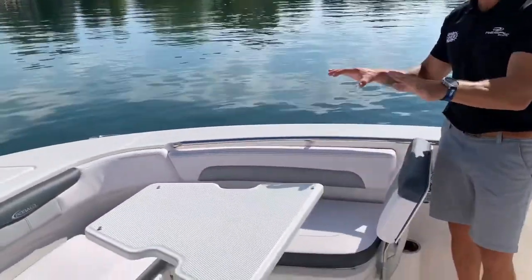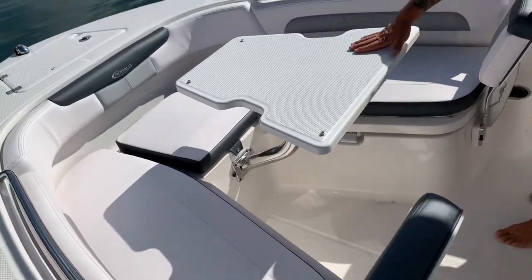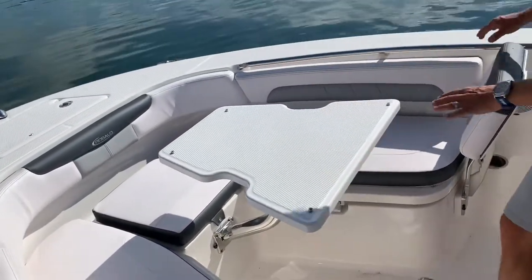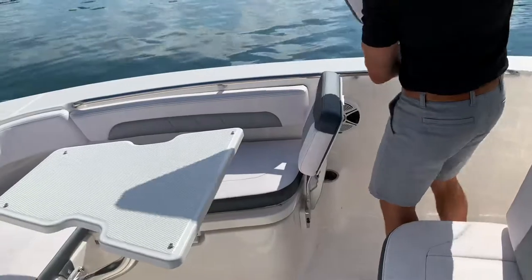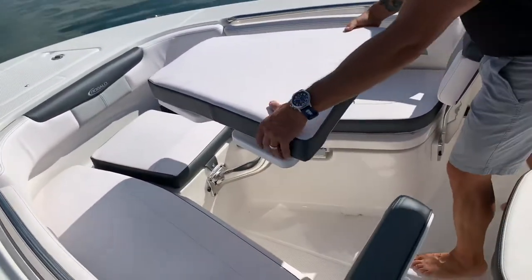You can see in the bow here you've got really comfortable amenities for your family, including this removable table. There's actually a shorter leg that can go into place here quickly, making it a filling cushion, so you can have a whole playpen area up front.